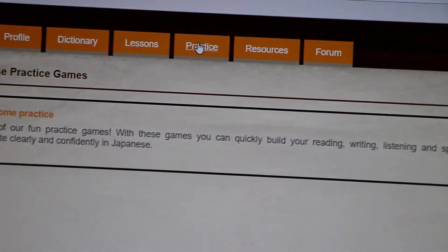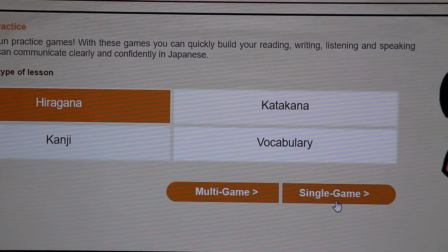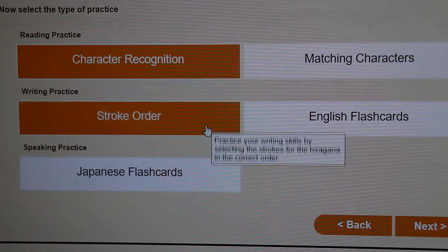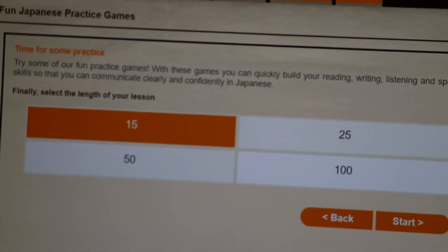There are a couple of other things, but that's the main practice I did on the site. When you go back to hiragana and practice the single game, you can also do Matching Characters, English Flashcards, Stroke Order, or regular Flashcards. Let's just pick the normal ones, again 15.